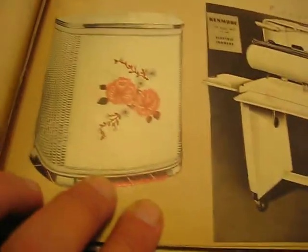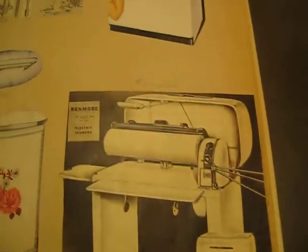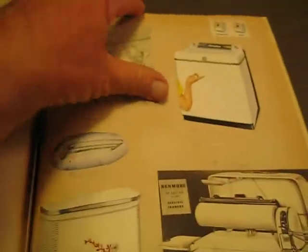The laundry — this is a really interesting gizmo here, the ironer. The washing machine looks more or less like it was then. The washer and dryer unit was about $400, fairly expensive for back then. Hot water heater was $90, furnace and air conditioner $850, garden hose $3.59, and the broom and dustpan $1.69. The total for the laundry room was about $1,600.